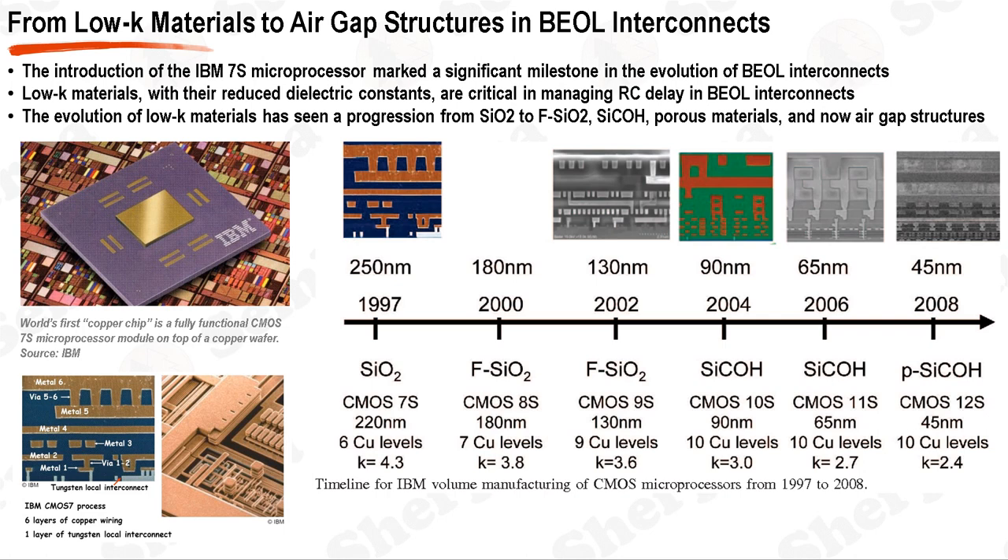In the early days of semiconductor manufacturing, silicon dioxide (SiO2) was the standard dielectric material used in the BEOL process. However, as the industry moved towards smaller device geometries, the limitations of SiO2 became apparent. The RC delay became a significant concern, particularly noticeable at the 250 nm technology node, where the delay caused by the BEOL interconnect exceeded the gate delay. A notable milestone was the introduction of the IBM 7S microprocessor in 1997, the first chip to use copper metallization with one tungsten contact and seven copper layers, though it still used SiO2 as the dielectric material.